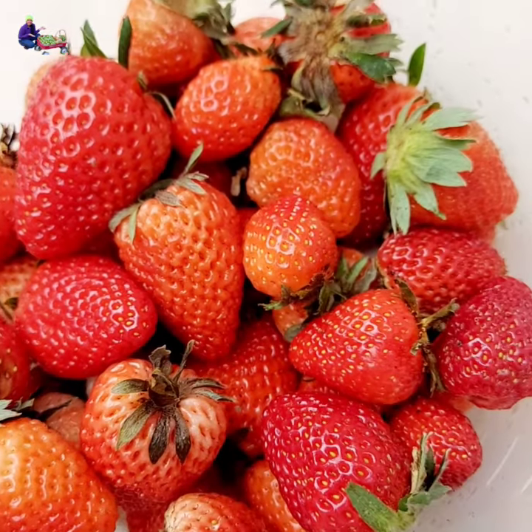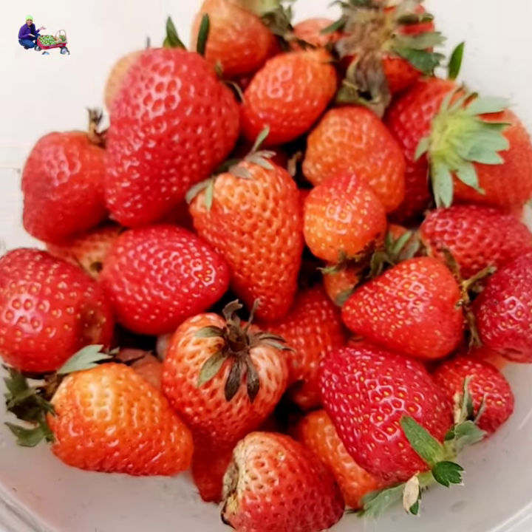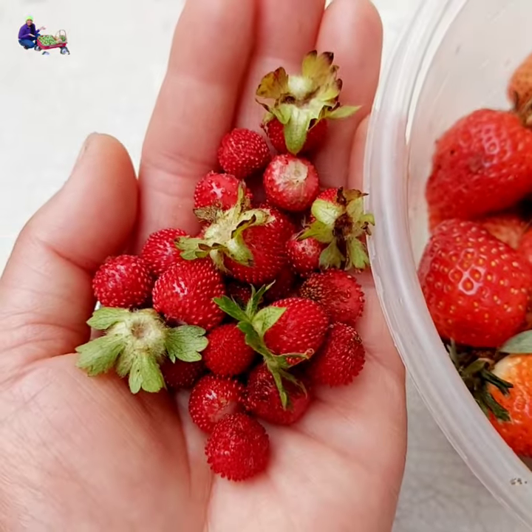Cultivated strawberries are much bigger. The seeds are embedded into the skin. They smell good and sweet, and the flavor is much sweeter than the wild ones.